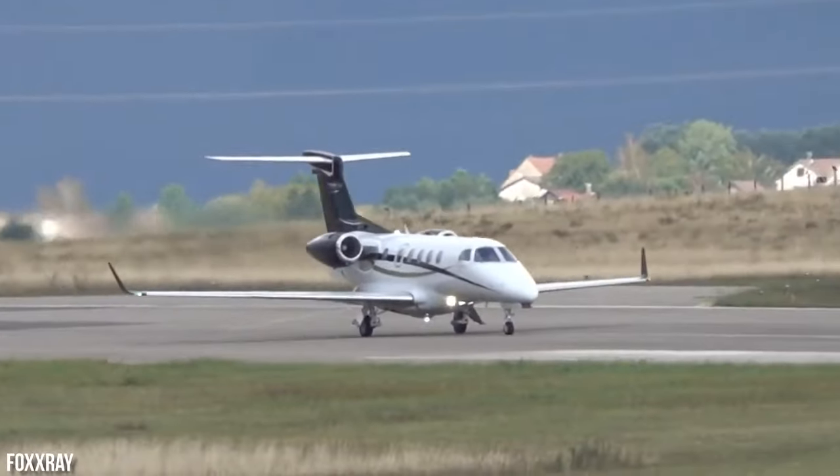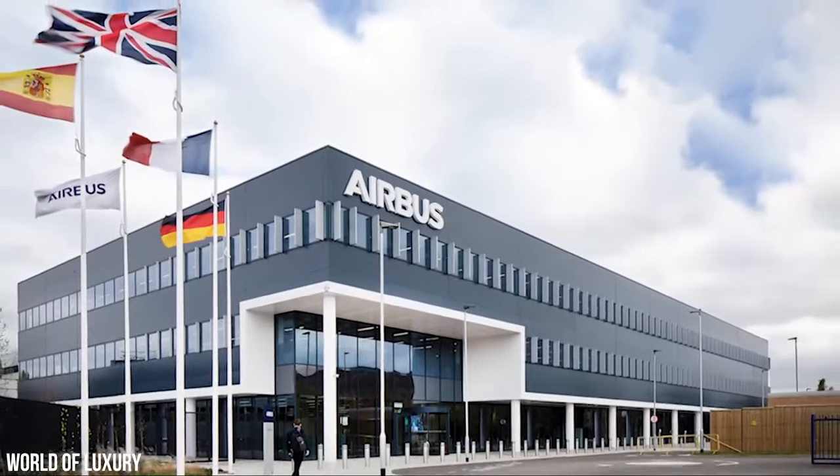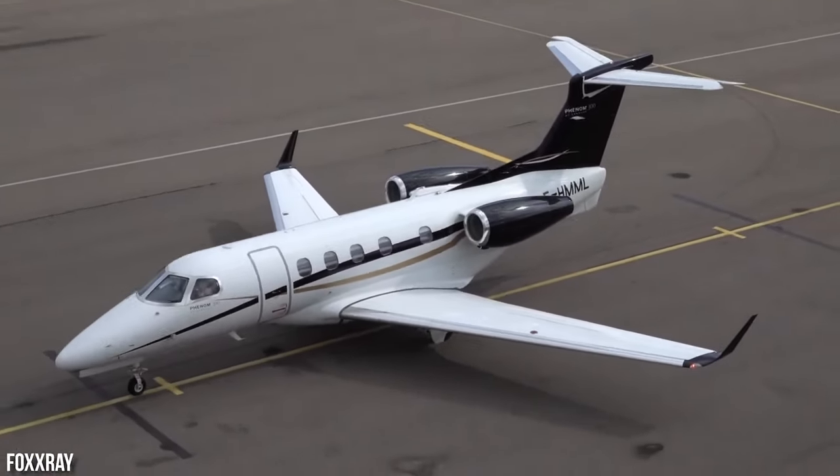With certifications from a total of 40 countries, including Denmark, France, Morocco, the UK, South Africa, and the UAE, this aircraft is truly global in its reach.